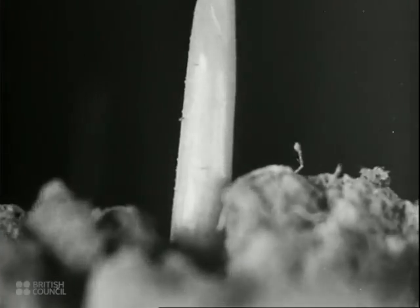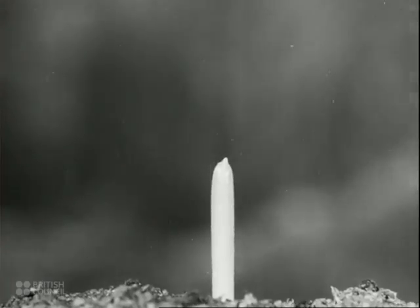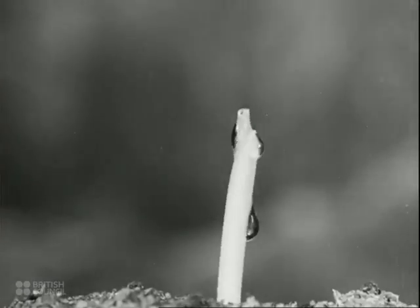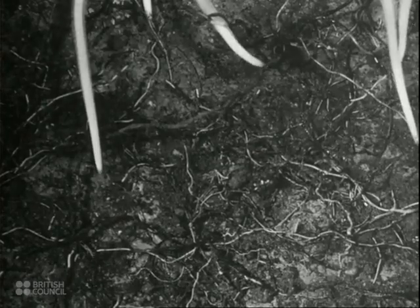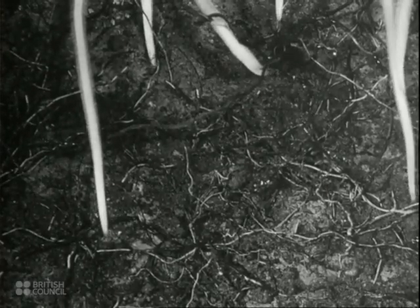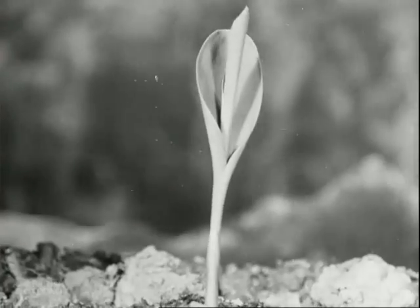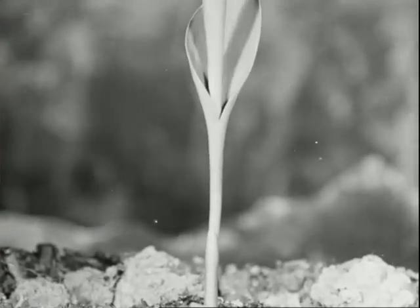Now the young maize grows above ground. To balance the growing plant, the roots below spread through the soil. In time, leaves develop and as their blades spread out, their surface offers much resistance to the wind.